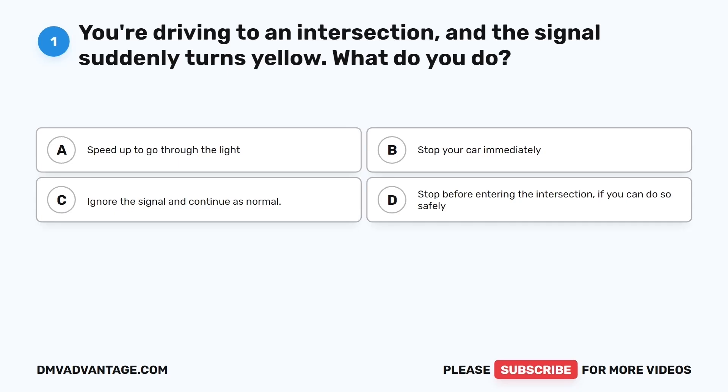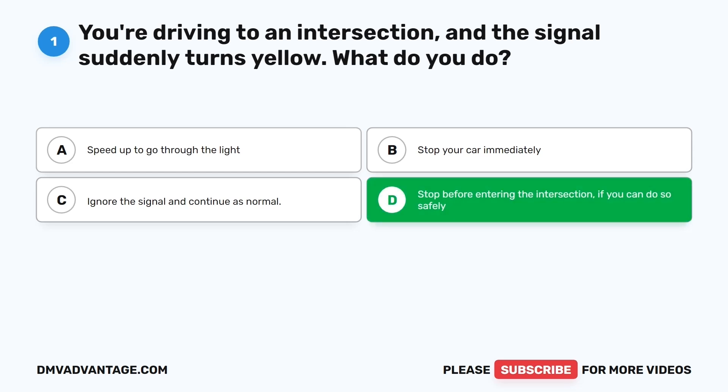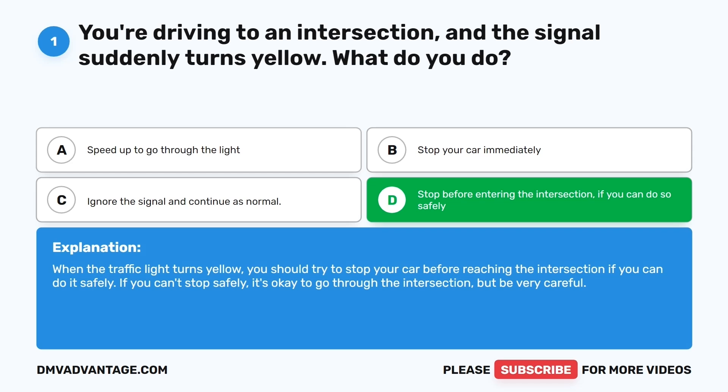Question one. You're driving to an intersection and the signal suddenly turns yellow. What do you do? The correct answer is D: Stop before entering the intersection if you can do so safely. When the traffic light turns yellow, you should try to stop before reaching the intersection if you can do it safely. If you can't stop safely, it's okay to go through the intersection, but be very careful.